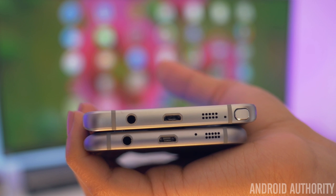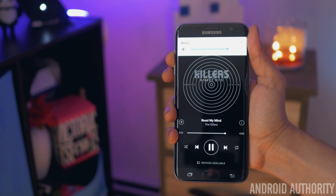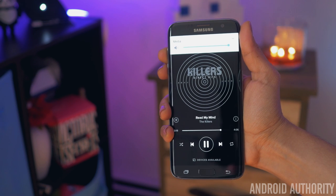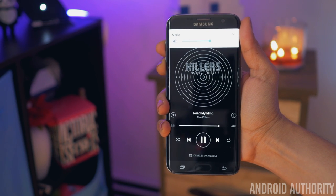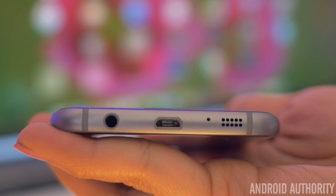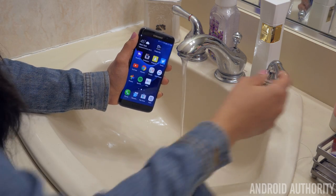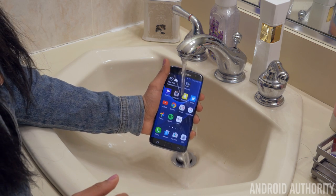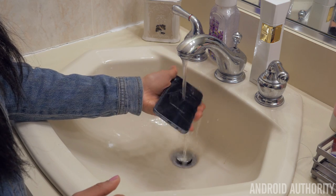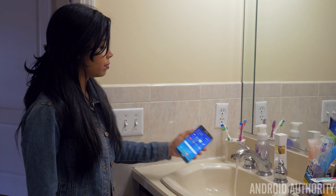Both phones have the same speaker placed on the bottom, which is unfortunate because it's easy to cover up and pointed away from you. The speaker itself isn't too bad — it can be a little tinny but can get pretty loud. On the S7 Edge, the speaker is a bit quieter and weaker in sound overall, because behind the speaker is a protective coating as the S7 Edge is IP68 certified water resistant. It can survive up to 30 minutes at 1.5 meters of water, so rainy days or accidental drops into the sink are no problem — whereas the Note 5 would not survive.